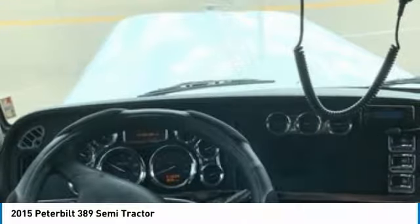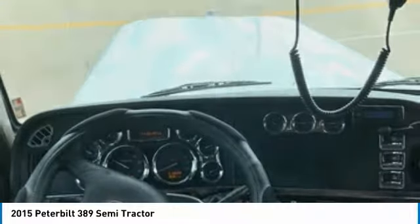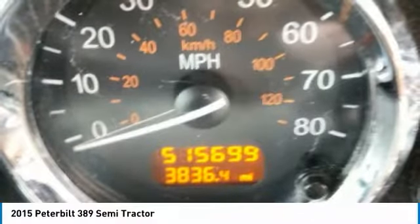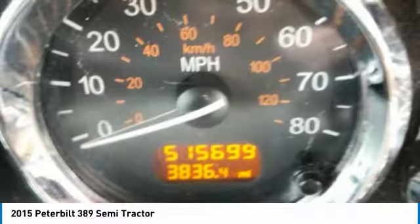Gross vehicle weight 17,990 lb, 220-gallon fuel capacity, and a very spacious 63-inch raised roof sleeper that includes a microwave, refrigerator, and a television for optimal comfort while on the road.